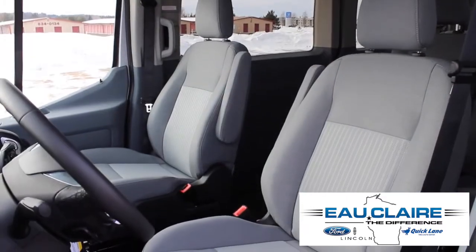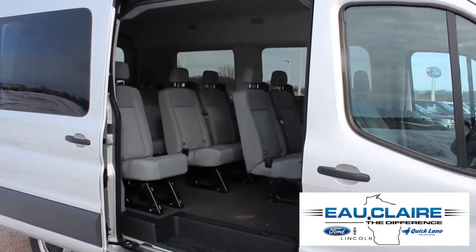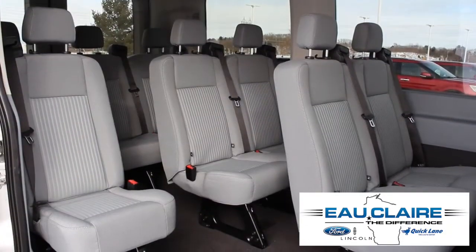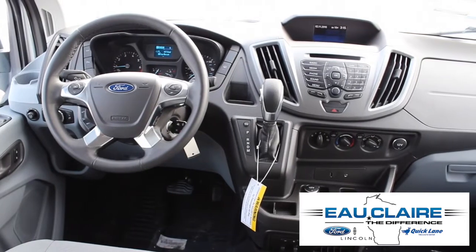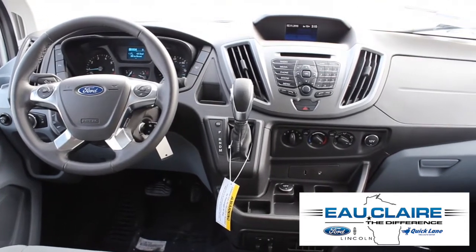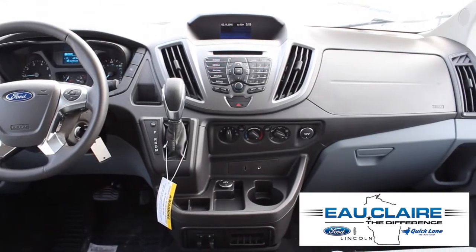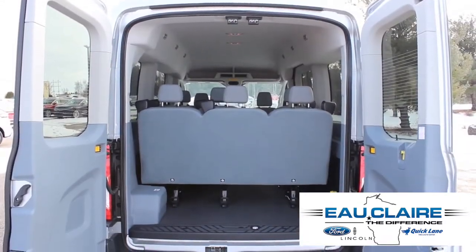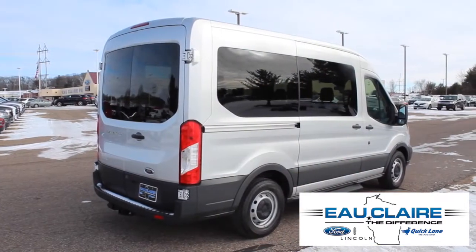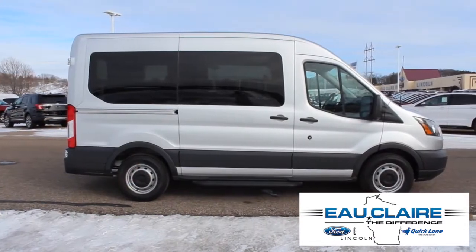This Transit comes with a 10-way power-adjustable driver's seat and 10-passenger seating. It also comes with a leather-wrapped steering wheel, sync, Bluetooth, a reverse sensing system, and a rear-view camera. This 10-passenger van also comes with the heavy-duty trailer tow package, a trailer brake controller, and a tire pressure monitoring system.